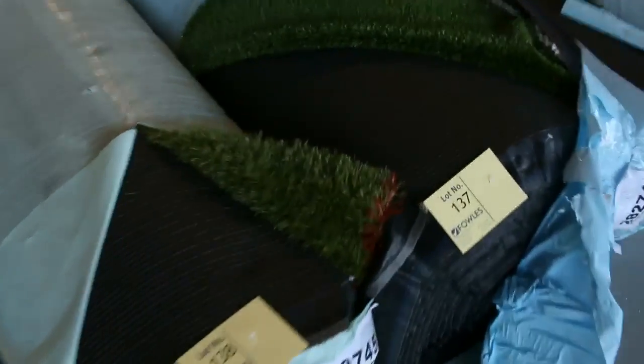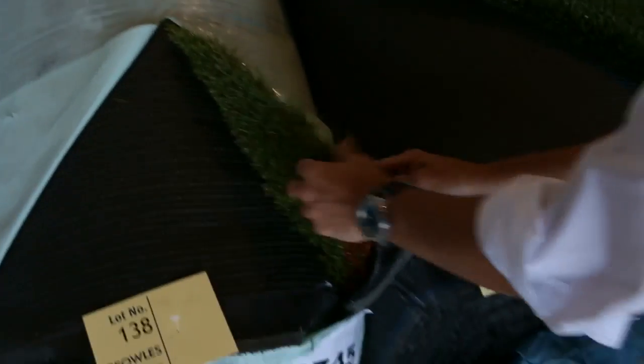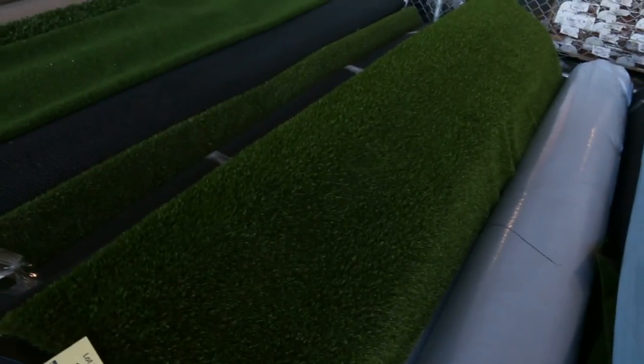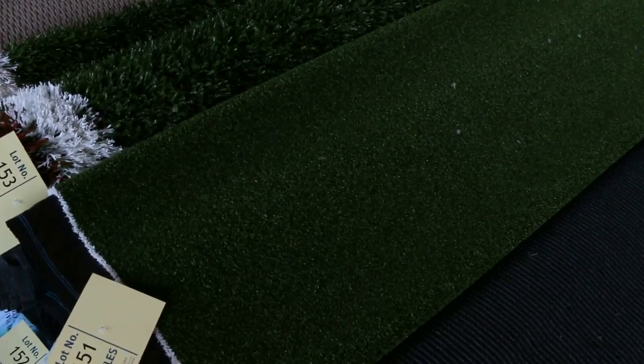Across here we've got plenty of artificial turf going up tomorrow — all sorts of colours. Look at the blue there. We've got the really nice thick stuff — the landscape type grass which looks awesome down on the ground. We generally sell this for around about $15 a square metre. There's all different roll sizes, both big and small. And also the sports grass there — the sort of tennis court type grass — again selling for around about $15 a square metre. Good quantity of that.